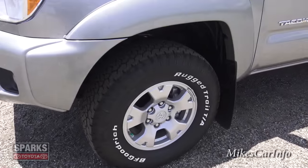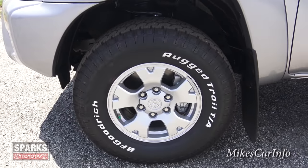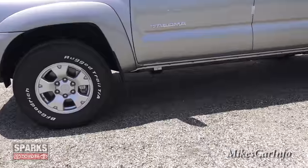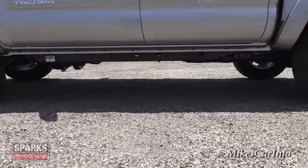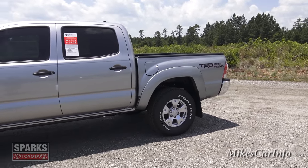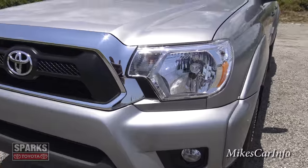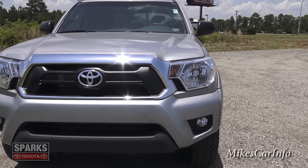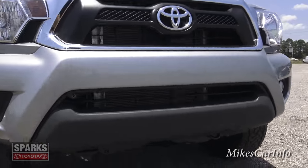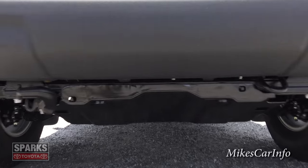You can see it has BF Goodrich high-quality off-road tires and the wheels are 16-inch aluminum. Look how much space you have underneath the vehicle — you can really do some serious off-roading. You don't have to worry about running over small stumps because you do have a significant amount of ground clearance. In the front you have halogen reflector headlights and fog lights, and there is a skid plate under there to help protect the vitals under the vehicle.